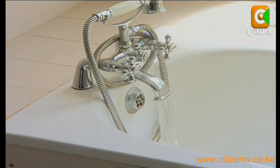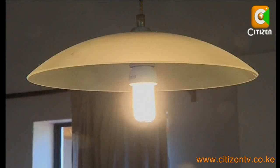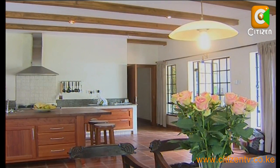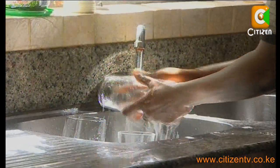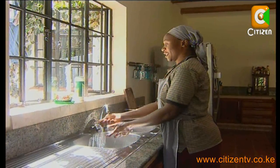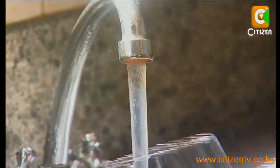Ajay, a Nairobi resident, shows us how this system is practical around the home. The solar panels give him energy for lighting mostly in the living room and bedroom. The water heating system helps him with the water he uses in the kitchen and bathrooms. The whole system cost him close to half a million shillings, but one can obtain the systems for at least 150,000 shillings depending on the size of the house and energy demands.